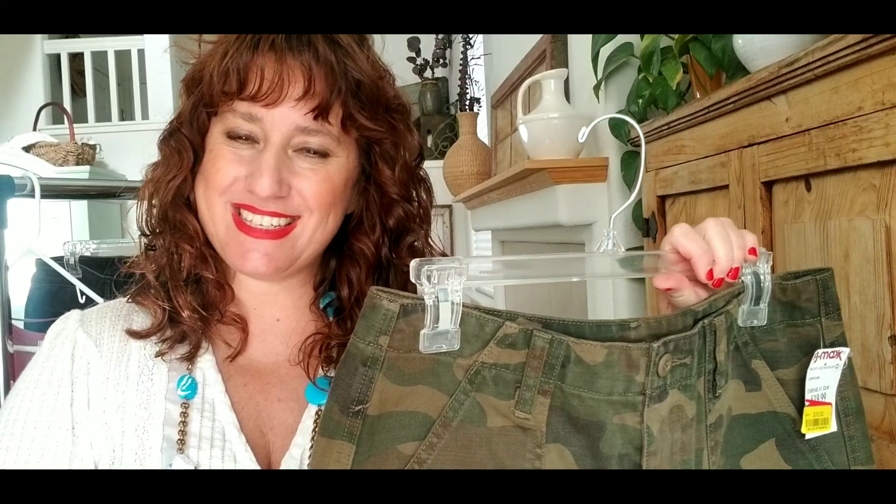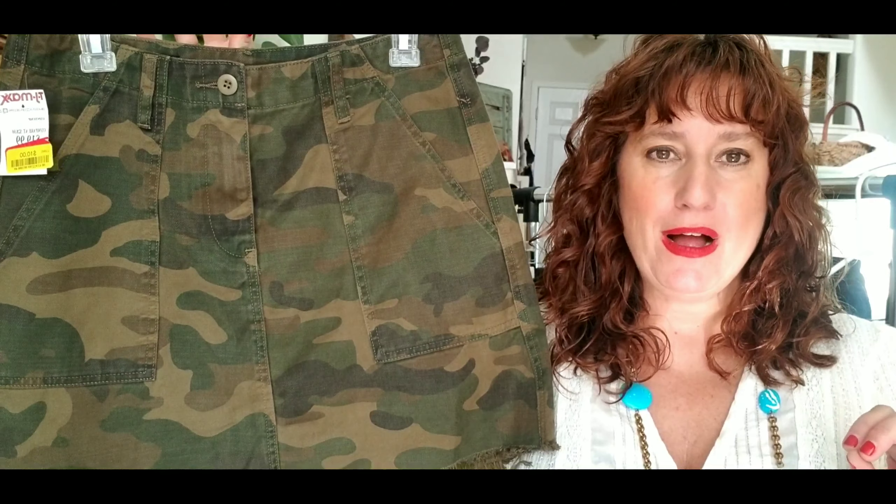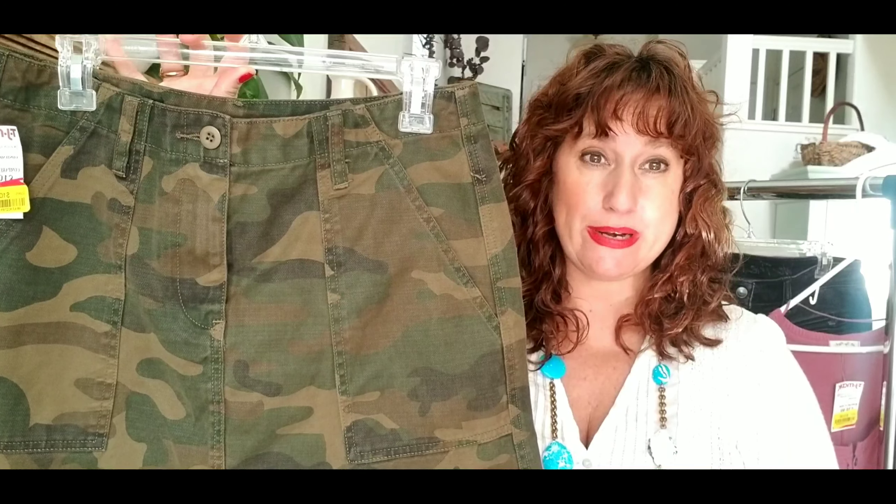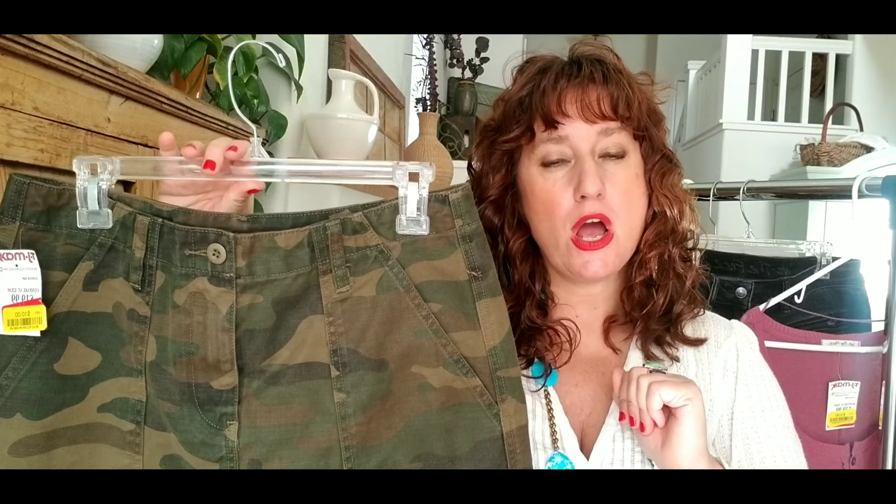This next item is by the brand Blank NYC — sold at Macy's and probably Nordstrom as well. I picked this up because it's a camo print skirt. Camo print does really well. Skirts aren't my best-selling category, but I got this one because camo is always really popular and it has a frayed raw hem detail. I paid $10 for it and didn't see many others on Poshmark, which is a really good sign. Comps are about $30 on both Poshmark and eBay. I'll list it at $40 and shoot for getting $30.